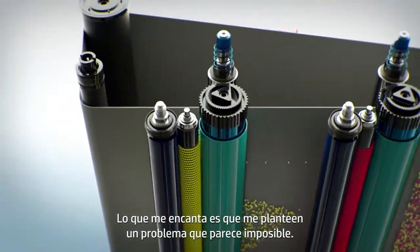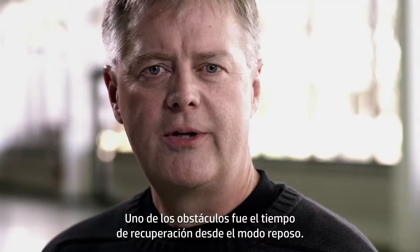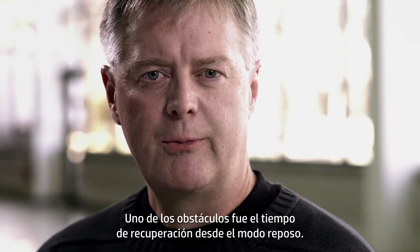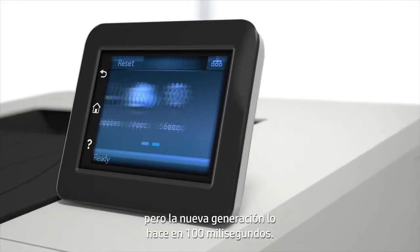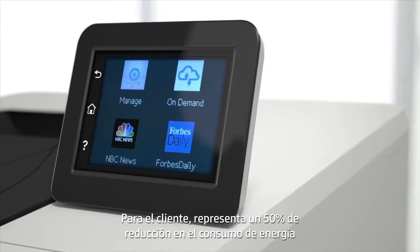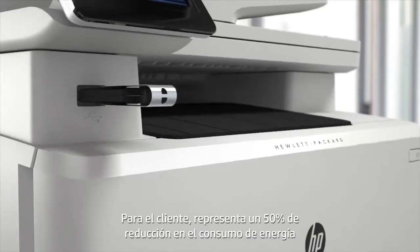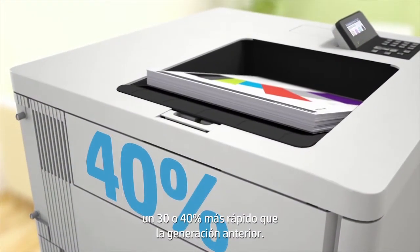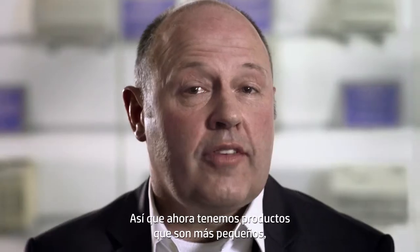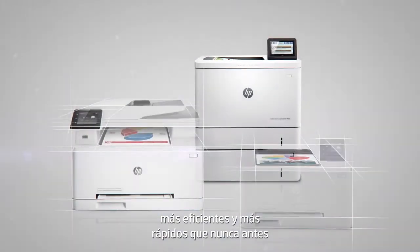What I love is to have a problem posed to me that seems almost impossible to solve. One of the obstacles to overcome was the recovery time from sleep. Previous generations might take two to three seconds. This new generation takes 100 milliseconds. The customer, they're seeing roughly a 50% reduction in their energy consumption. At the same time, the printers are printing 30 or 40% faster than the previous generation.